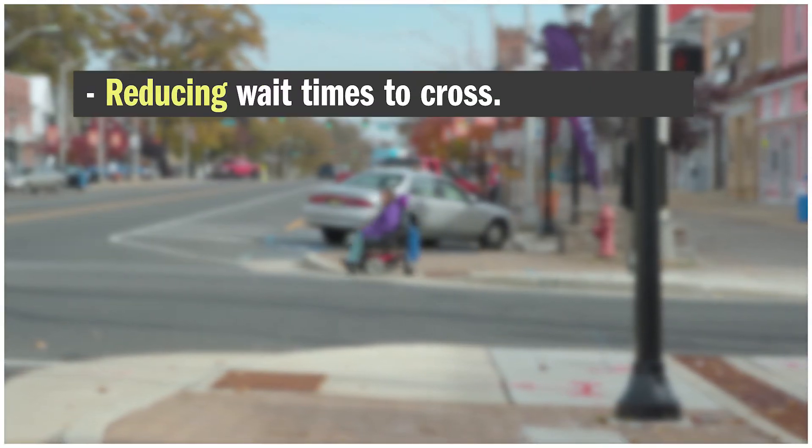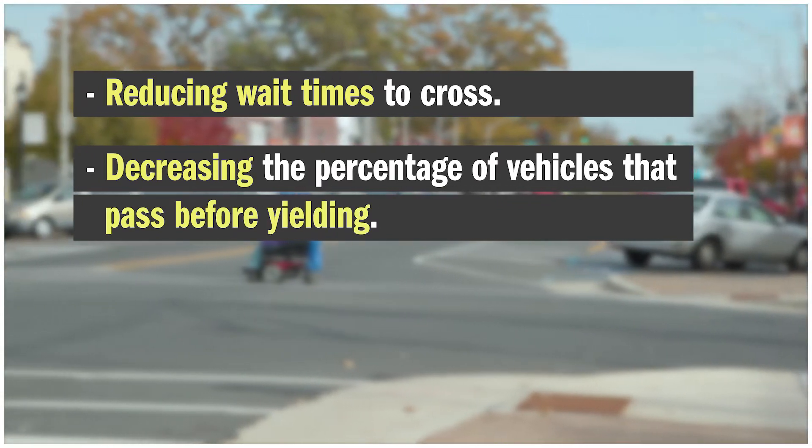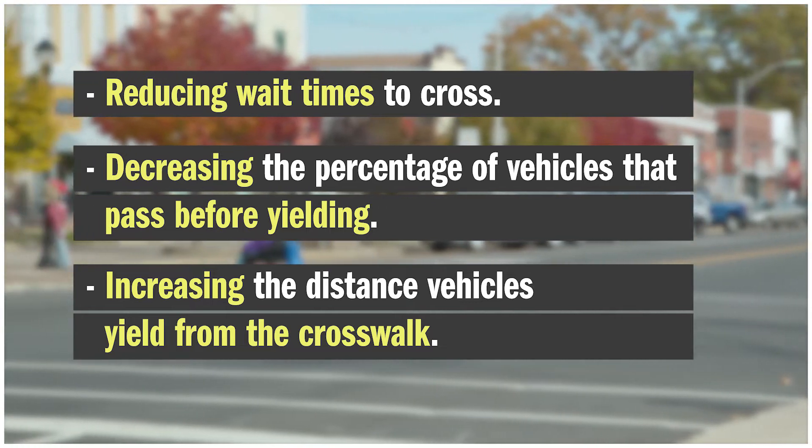Studies have shown that curb extensions are effective at reducing wait times to cross, decreasing the percentage of vehicles that pass before yielding, and increasing the distance that vehicles yield from the crosswalk.